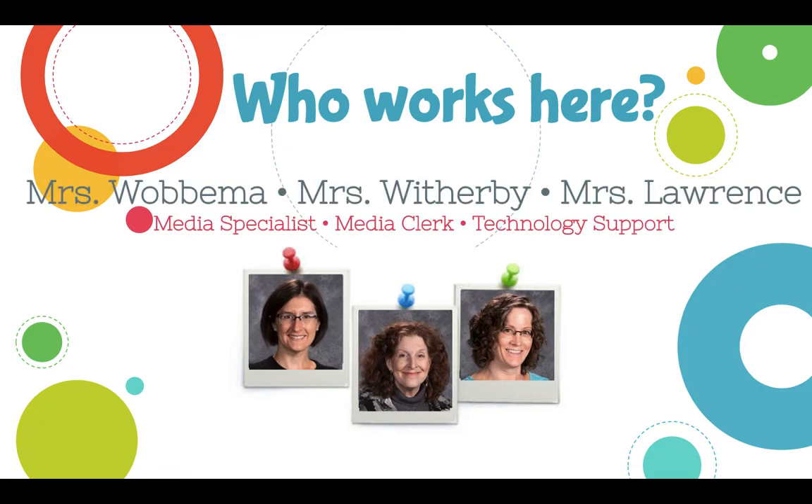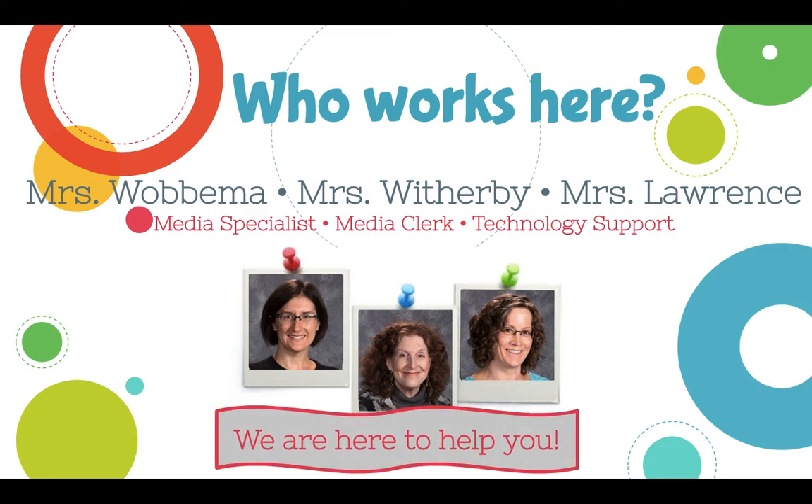There are three of us who work in the Media Center. There's me, Mrs. Wadmuth, Media Specialist. Ms. Witherby is our Media Clerk, who checks books in and out, processes new books, and gets books shelved. And then Mrs. Lawrence is our Technology Support, who keeps everything up and running in our building. We are here to help you, so if you ever need anything, just let us know.